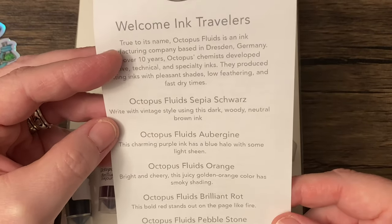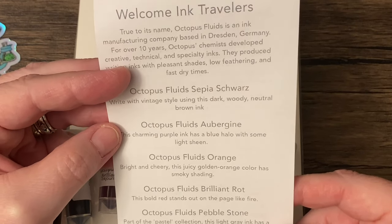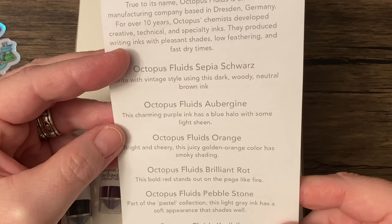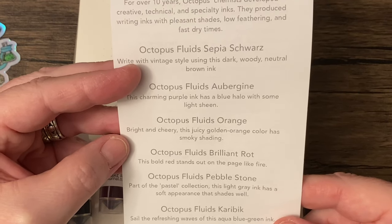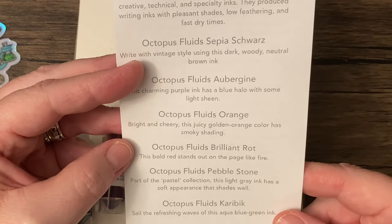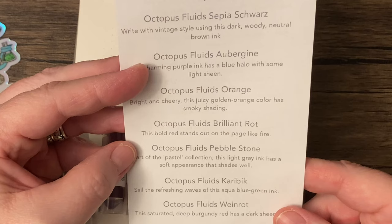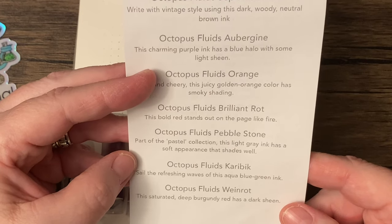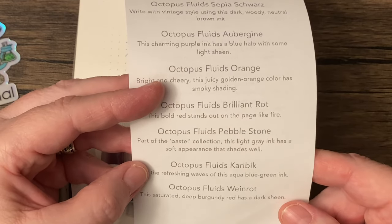That sounds like my kind of ink. So there's Octopus Fluids Sepia Schwarz, with vintage style using this dark, woody, neutral brown ink — I love brown inks. Octopus Fluids Aubergine: this charming purple ink has a blue halo with some light sheen. Octopus Fluids Orange — another favorite color of mine for inks. Bright and cheery, this juicy golden-orange color has smoky shading. Octopus Fluids Brilliant Rot: this bold red stands out on the page like fire. Octopus Fluids Pebble Stone — part of the pastel collection, this light gray ink has a soft appearance that shades well. Excellent. I do enjoy gray inks.